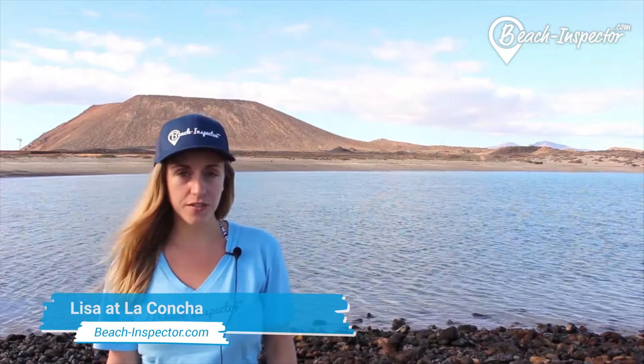Hi everyone, today we took the ferry from Corralejo to Isla de los Lobos. Here you can see Playa de la Concha, which is a fantastic beach near the harbour. As there are hardly any waves in this bay, you can spend a relaxed day here.